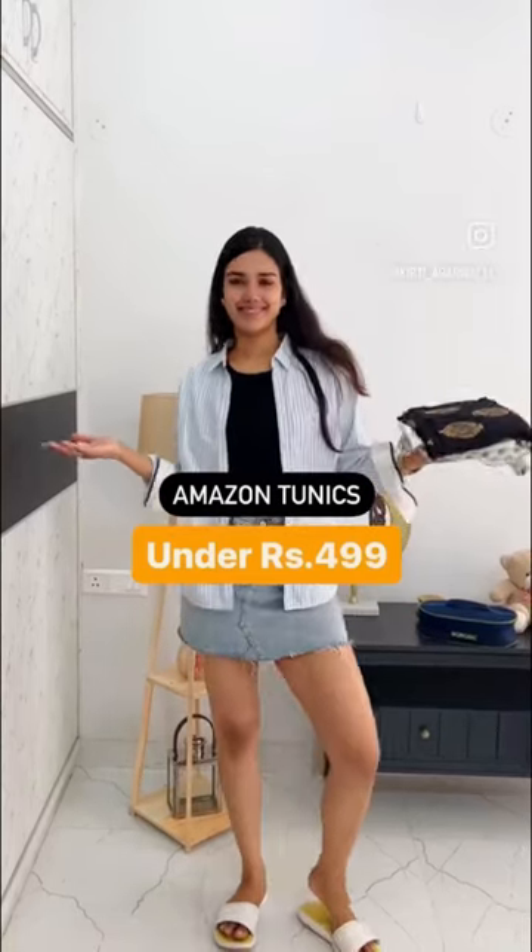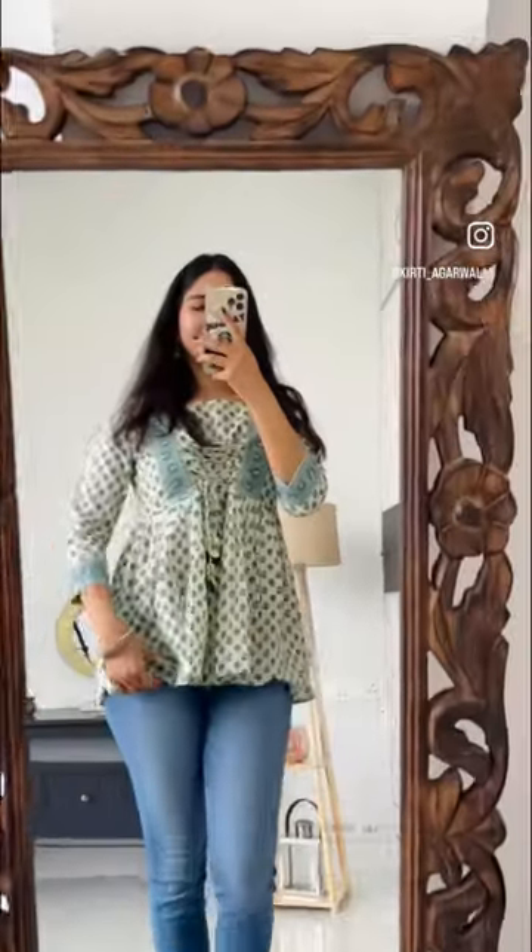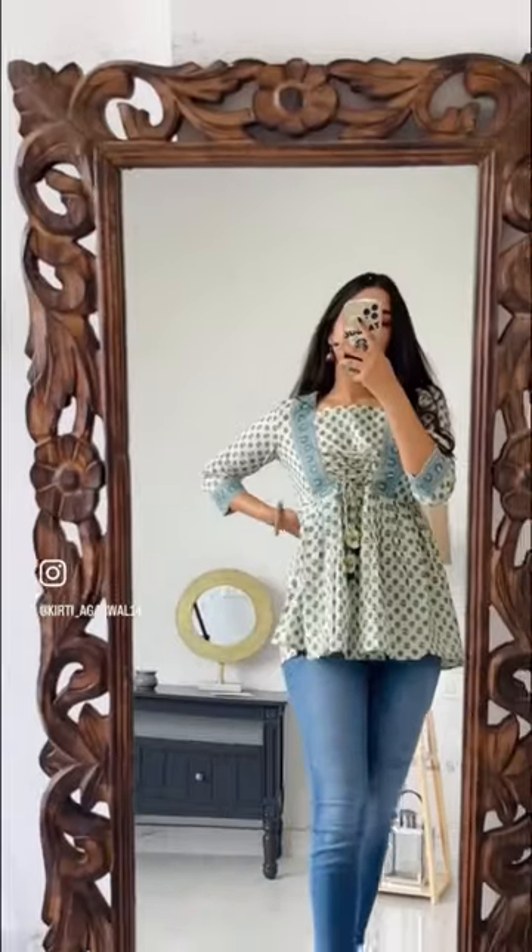Got these tunics from Amazon at Rs. 499. This is my favourite one — it's been made in the style of Kodi's flowers and this is super cottony. This one is like a peplum design and super airy, super breathable.